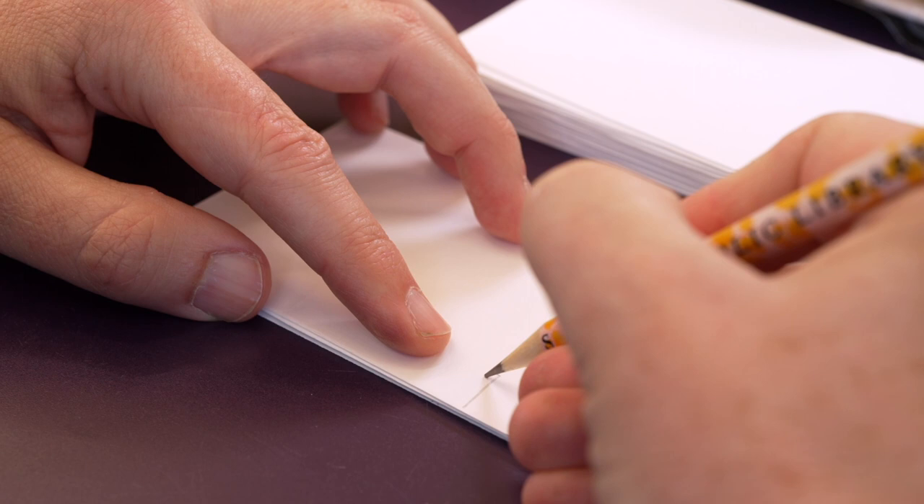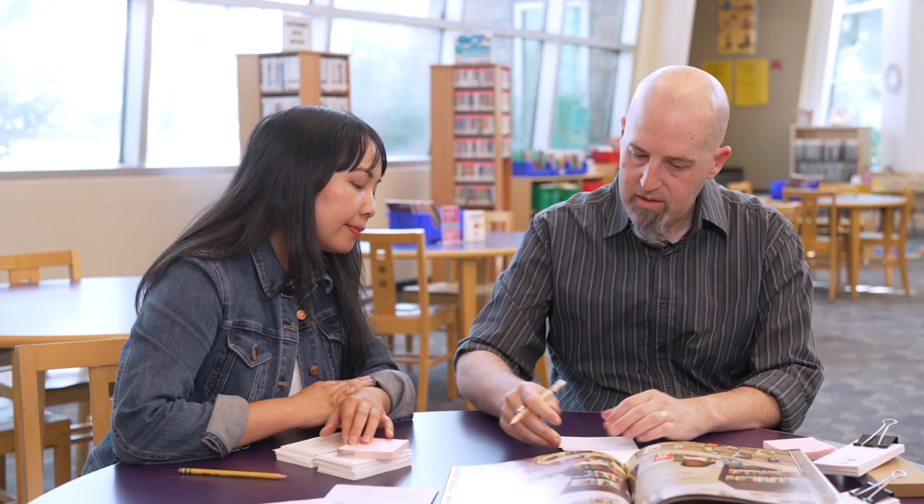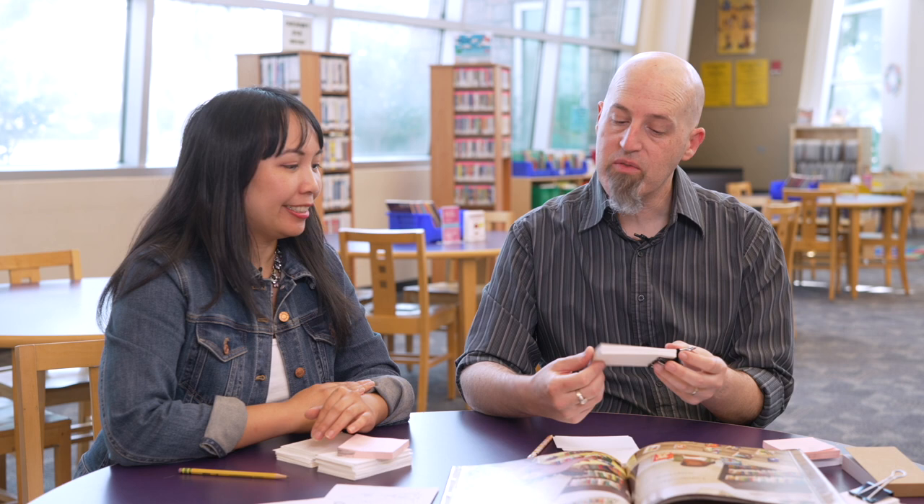And on each next page, we're going to draw the stem a little bit taller still. So we're going to keep adding to the story, keep adding to the drawings. Once you get them all together, you can bind them at the edge or staple them together. And once you flip through them in a sequence, it looks like the drawing comes to life and it's animated like this.